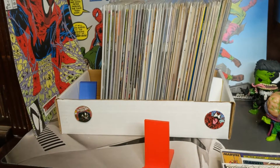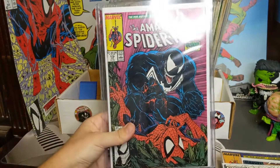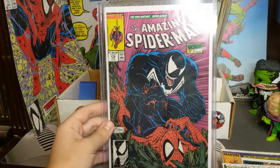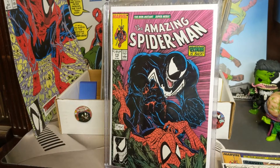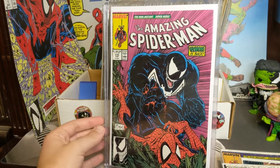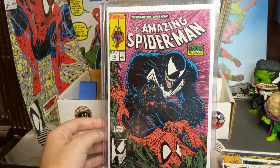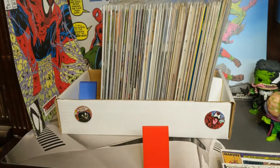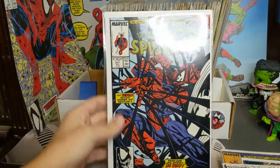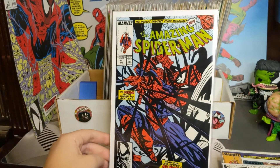Then over here, not in that box with all the other riffraff, we have 316 — a classic cover. I'll just leave that up there for an extra long amount of time because I know that's a very nice one. Alright, we're gonna put that back separate from the rest. Then we got 317 — another cool Venom cover.